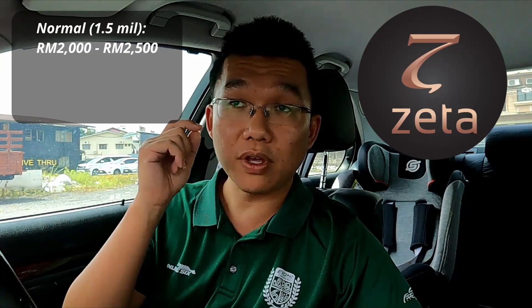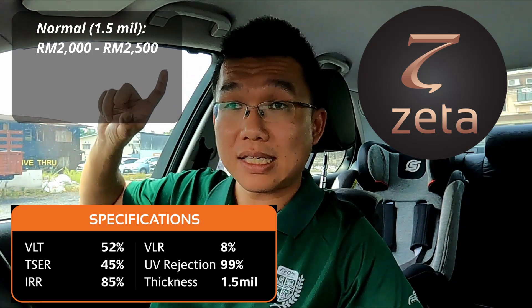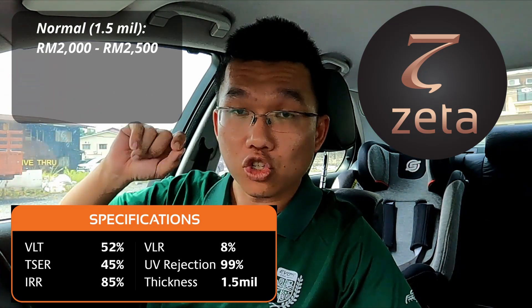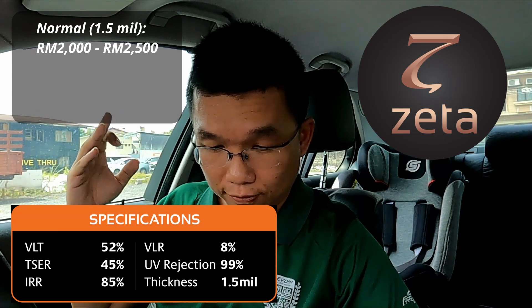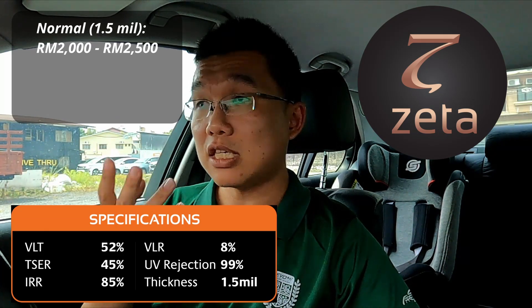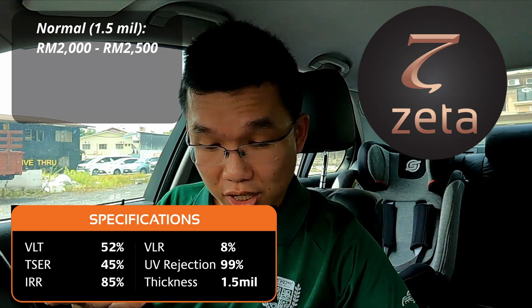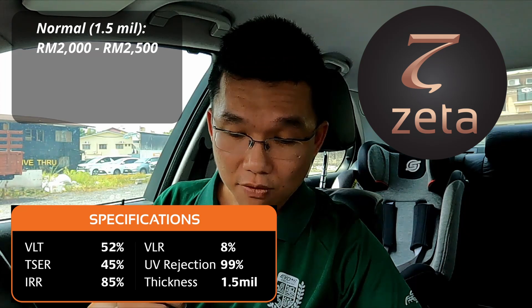The Zeta range is the entry-level film, priced from RM2,000 to RM2,500, and we include an Enduro Stage One package. Zeta gives you 52% visible light transmission, reflects 8% of visible light, 45% total solar energy rejection, 99% UV rejection, 85% infrared rejection, and 1.5 mil thickness. There's also Zeta S at 4 mil, priced from RM2,500 to RM3,200.